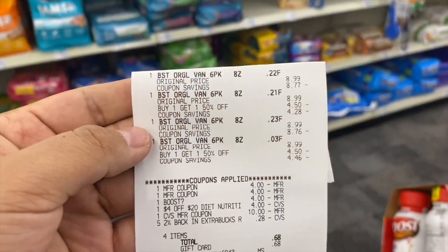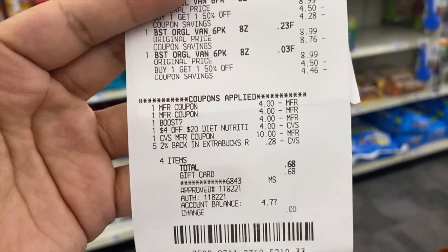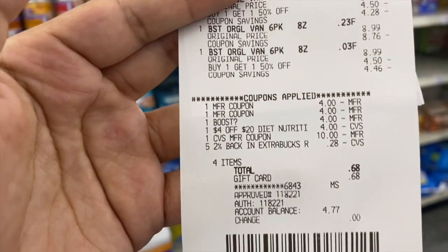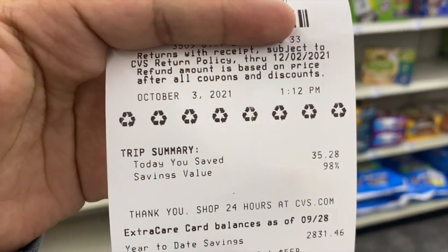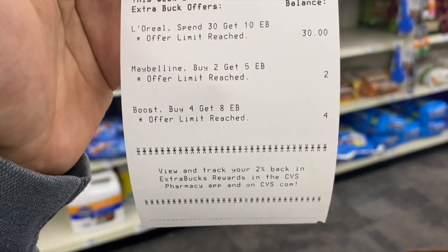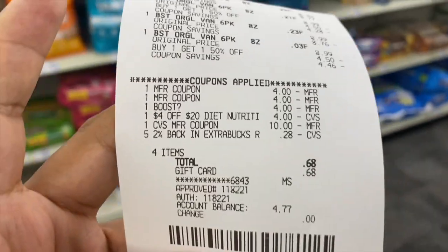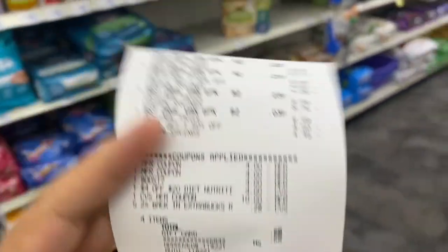Here's my receipt for the Boost — all my coupons came off and the Boost digital glitched and came off too. I rolled over $10.28 Extra Bucks and my subtotal was just 68 cents with a total savings of $35.28 at 98%. I got the $8 back for buying four Boosts. I paid a total of $10.96 but got $8 Extra Bucks back, making the final cost for all four just $2.96.